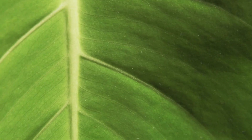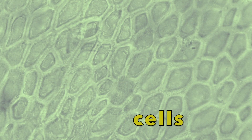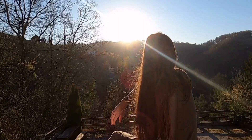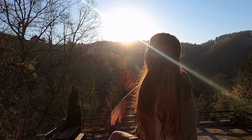Have you ever looked really closely at a leaf? A leaf is made up of cells, which are little tiny living building blocks that make up each leaf, and each leaf has lots of cells. We are made of tiny cells too, just like every living thing.